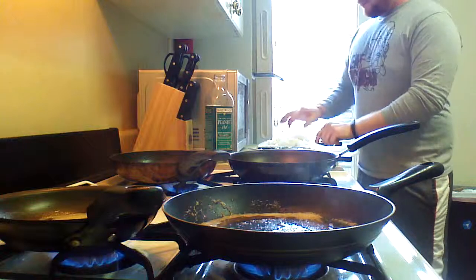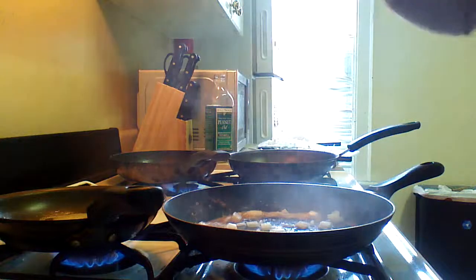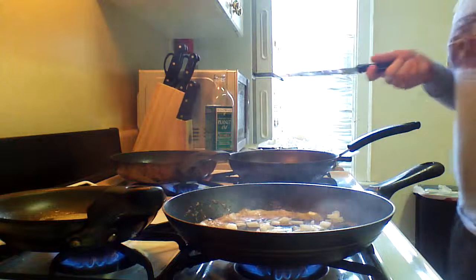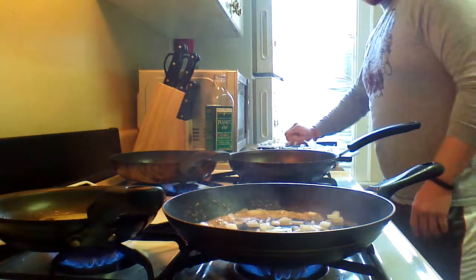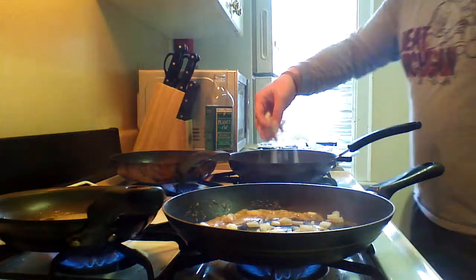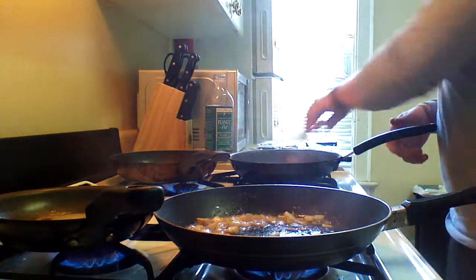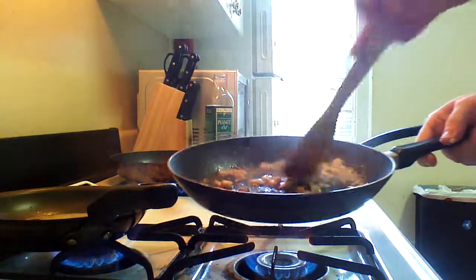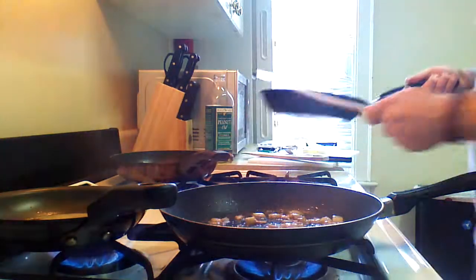Over here I have some diced white onion that I'm going to put into each frying pan. I just did a regular dice with a 7-inch santoku knife. The pan is very hot and it's heating the onions up already.